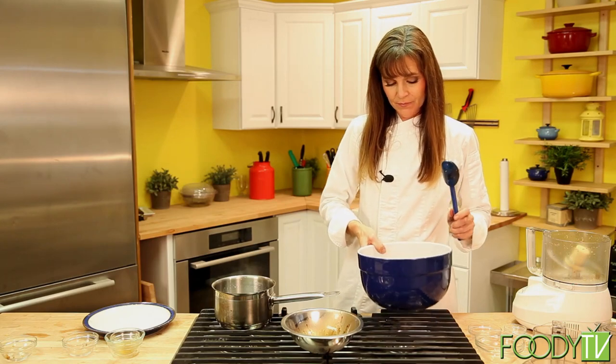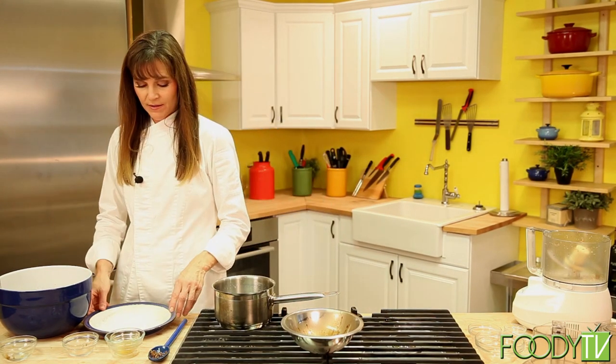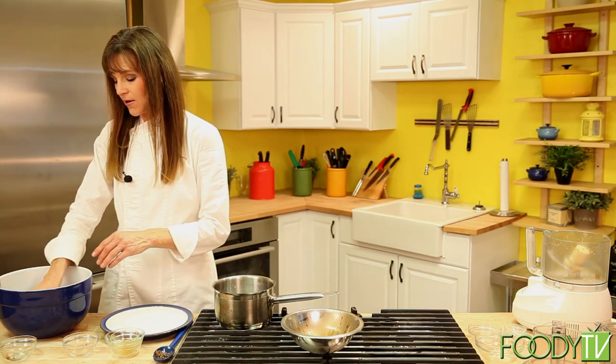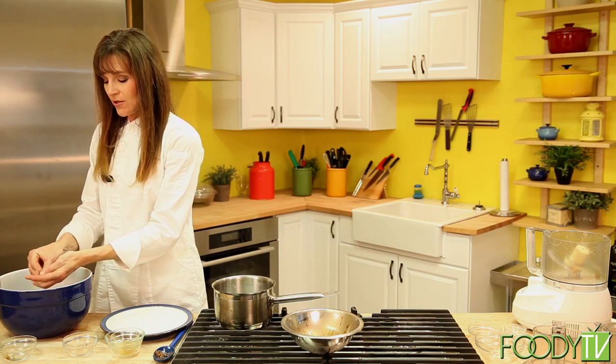And there we have it. If the mixture is too thin, you can put it into the refrigerator to chill and set for a little bit before rolling it in the coconut. I have some shredded coconut here on a plate, and we're just going to take our mixture, roll it into small bite-sized balls, and roll them in the coconut.